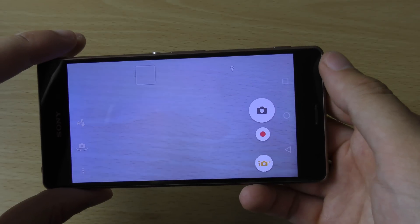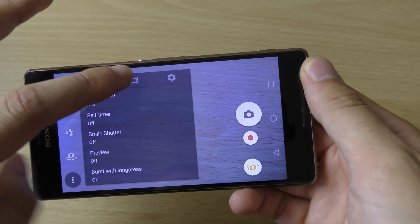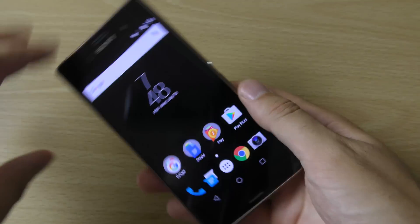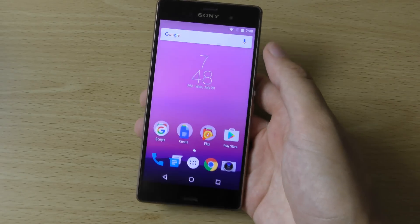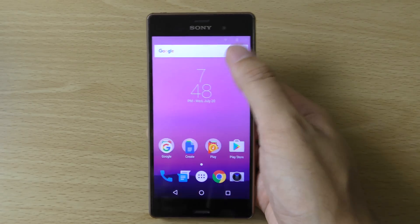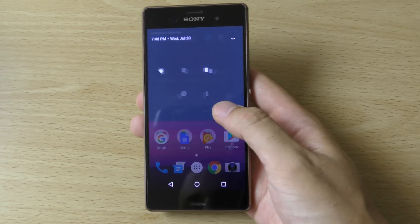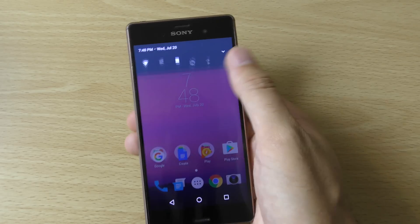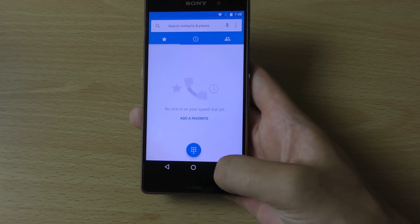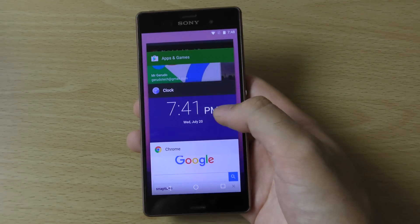I don't think we have the other modes like augmented reality, so do bear that in mind if you're thinking of getting this on your device. We can have a look at the actual features here on the Z3. You can see we get the new notification shade which comes down very nicely now.